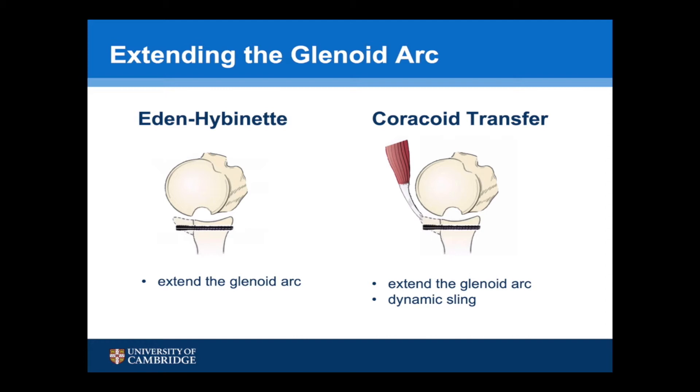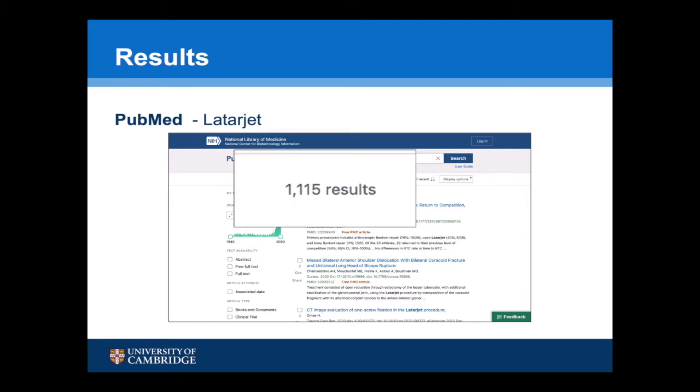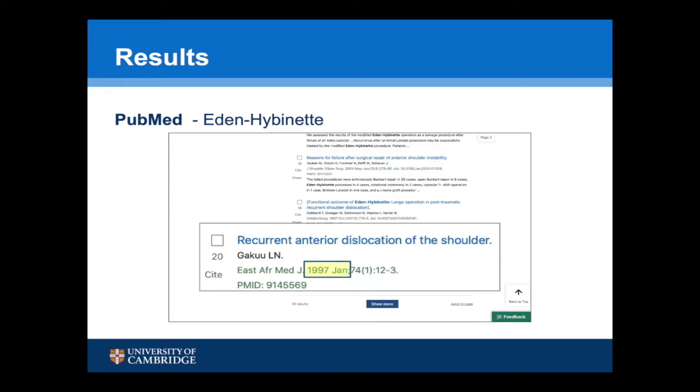However, whilst both of these procedures are commonly described, their frequency of use differs significantly. If you put Latarjet into a PubMed search you come up with 1,115 results, and if you do the same thing with Eden Hybinette you come up with just 42 results. The 20th citation is from 1997, so there have been less than 20 citations on Eden Hybinette in the last 20 years.